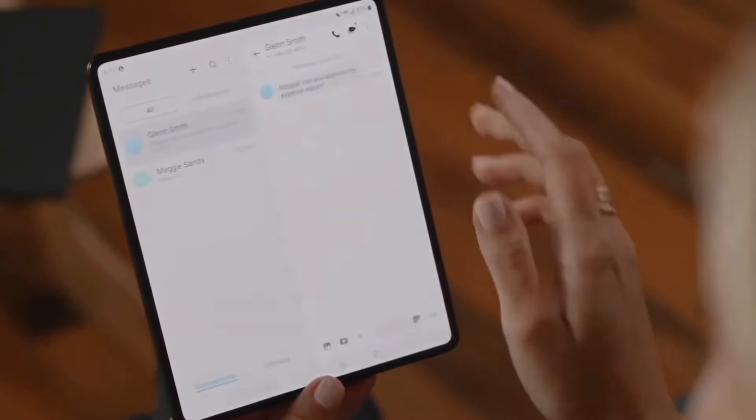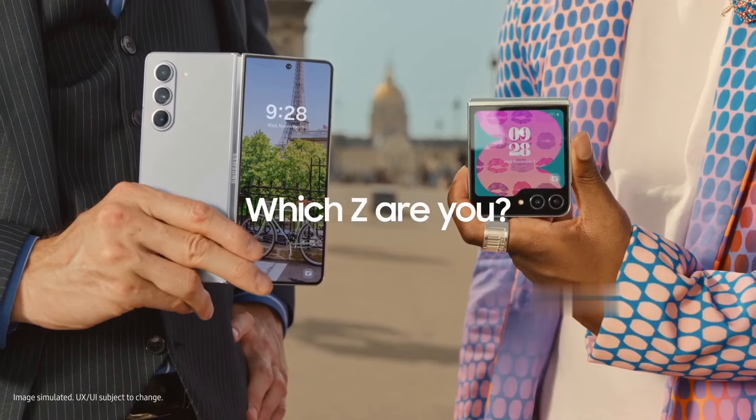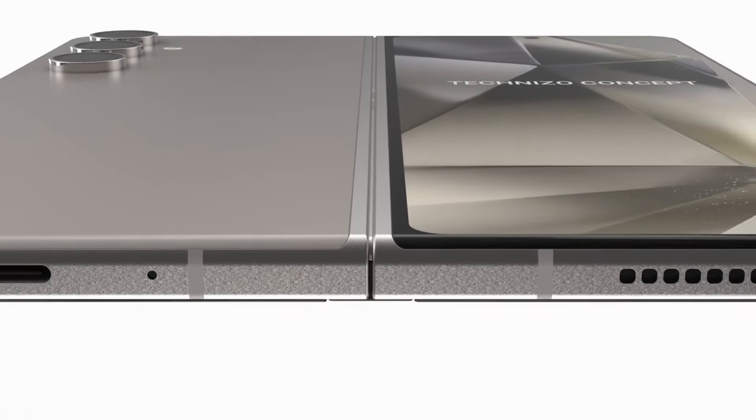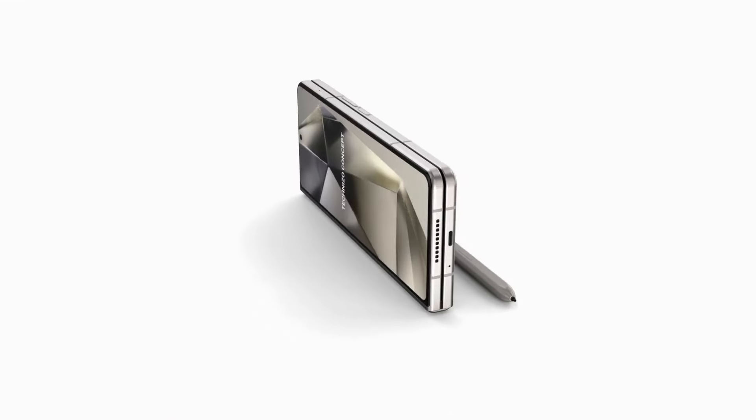With that said, the Galaxy Z Fold 6, unlike the Galaxy S24, is a foldable. It's unclear whether the Gorilla Glass Armor protection works on a foldable screen, or if the additional coating could become a problem when bent.